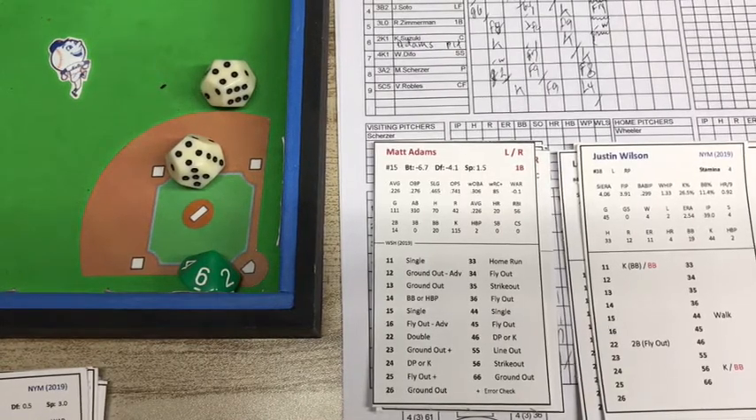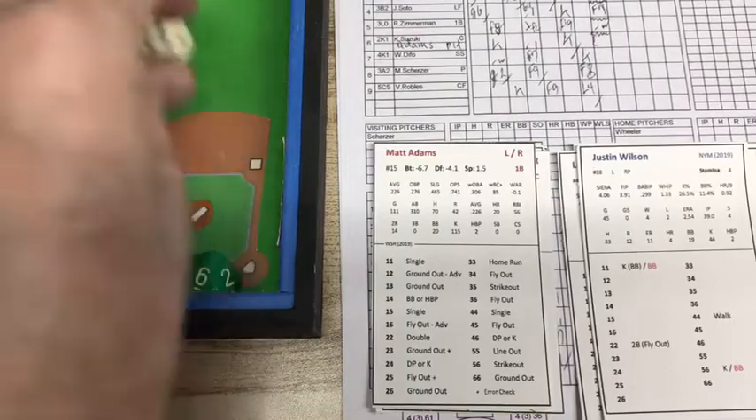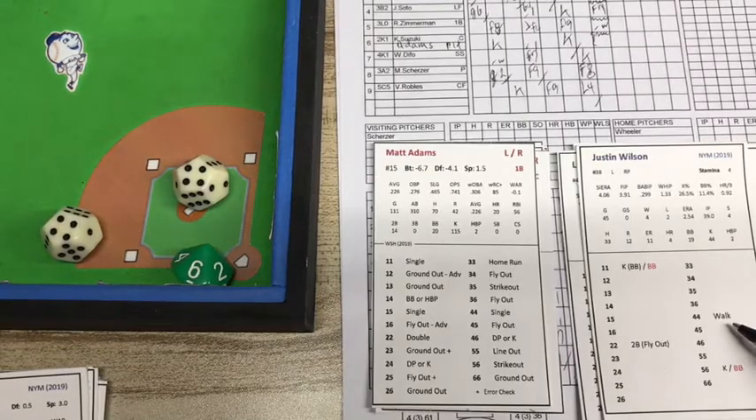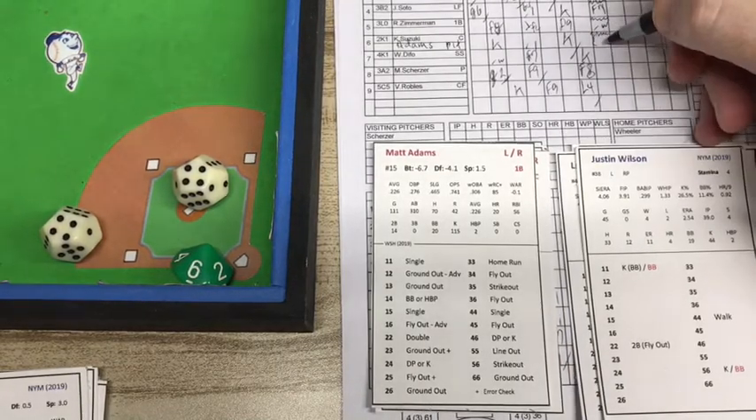Here's the pitch and that is a 4-4. Justin Wilson is going to be ball four. So Justin Wilson walks in a run.